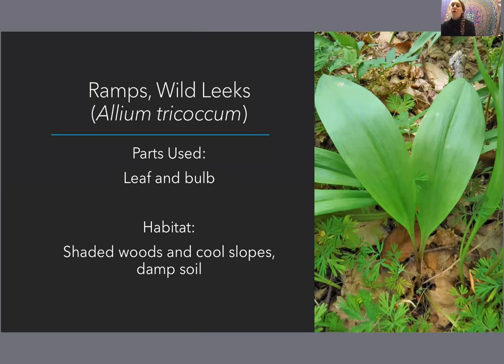Folks are eager to sell ramps at farmers markets or chefs are eager to use them in restaurants, but as a result, some of our ramp patches have really suffered. So if you're going to harvest ramps, please be mindful. Ramps typically have two floppy basal leaves — sometimes three. There is no stalk bearing leaves; they arise right from the ground. They have parallel veins — these very smooth, almost imperceptible veins that travel vertically in the leaf.